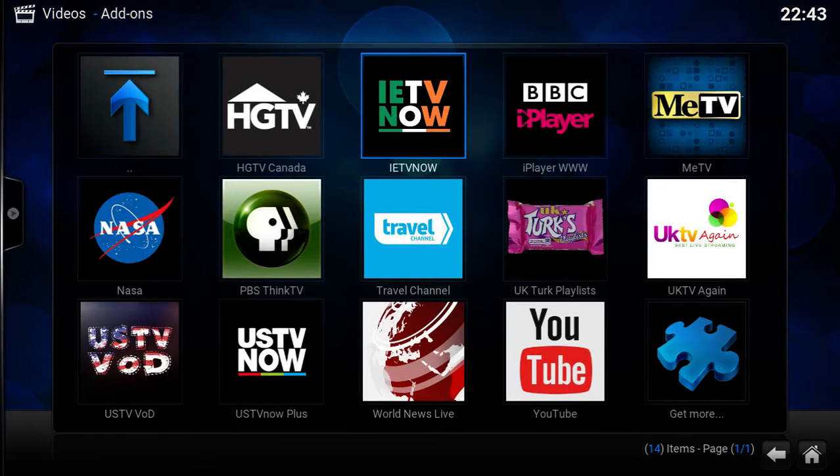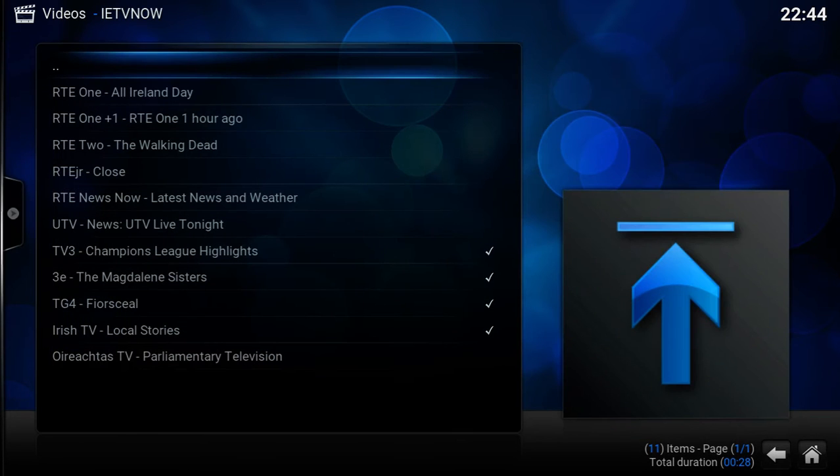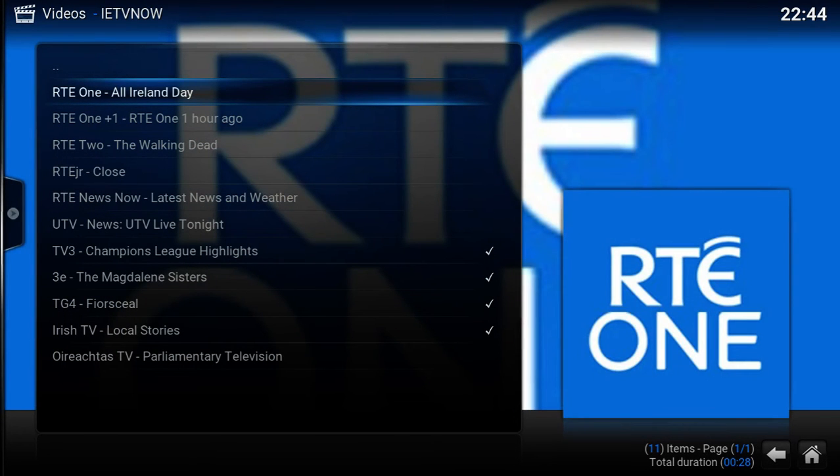I think AirTV is necessary for people in the UK who want to watch Irish television. The account isn't too expensive — it's about £5.99. You don't need that if you're in Ireland. So we'll go into IETV Now. This is modelled off of US TV Now and UK TV Now, basically just for live Irish stations. It's taking a little bit of time to open because it's gathering the guide information. Here's all our stations — RT1, All Ireland is on.